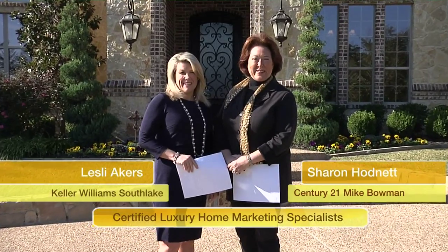Hi, I'm Leslie Akers with Keller Williams Southlake. And I'm Sharon Hodnett with Century 21 Mike Bowman. Welcome to The Home You Want to Own.